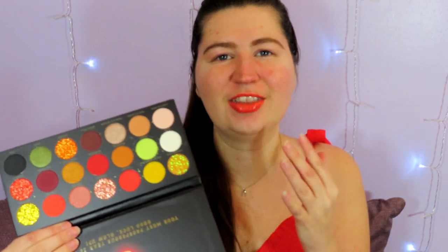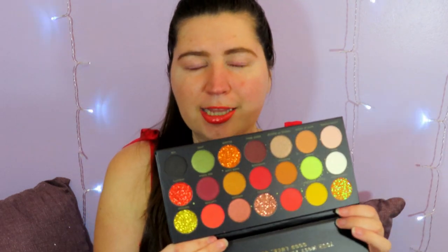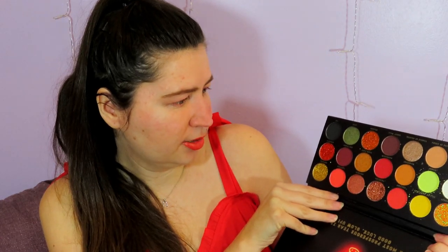This palette retails for $21 and you can get it on Ulta's website or the BH Cosmetics website. I think $21 is a pretty fair price — you get 21 shadows for 21 dollars, a dollar a shadow. The palette is pretty long, it doesn't have a mirror, and it's made of cardboard so the packaging is a bit flimsy and not the most travel-friendly. But it's a really unique palette — I don't think I've seen anything quite like it.